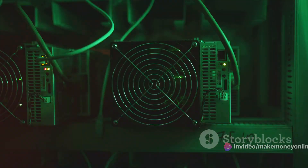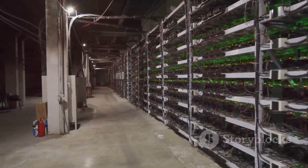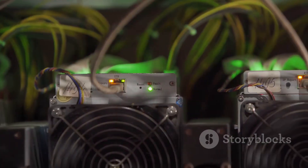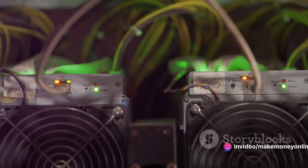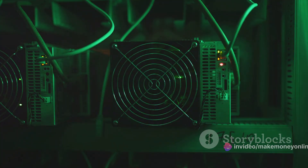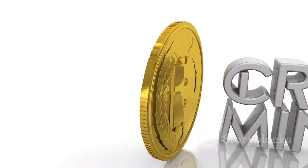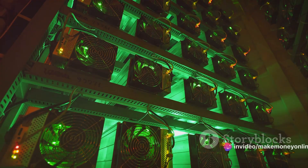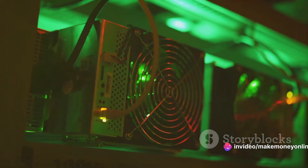Now let's talk about setting up a mining rig — the command center of your mining operation, where your GPU or ASIC, your computer, and your mining software all work together in harmony. Setting up a mining rig can be a bit technical, but there are plenty of step-by-step guides available online to walk you through the process. The more computational power you have, the better your chances of winning — so it's crucial to have a powerful setup.